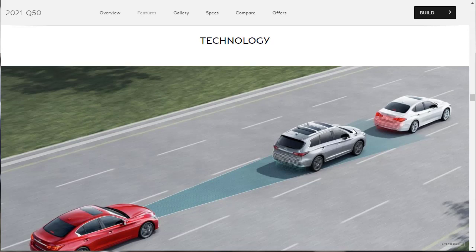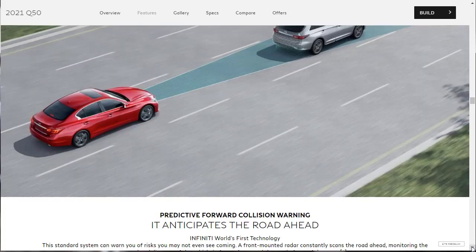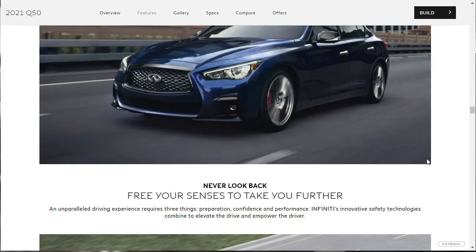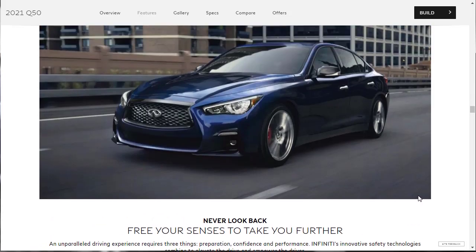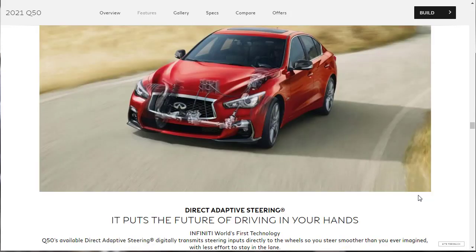Now let's check out the technology features for the 2021 Infiniti Q50. Standard systems include Predictive Forward Collision Warning, which can warn you of risks you may not even see coming, and standard Forward Emergency Braking. There's also the available direct adaptive steering — the drive-by-wire technology — which digitally transmits steering inputs directly to the wheels. That system is available as part of a package on the Red Sport 400.